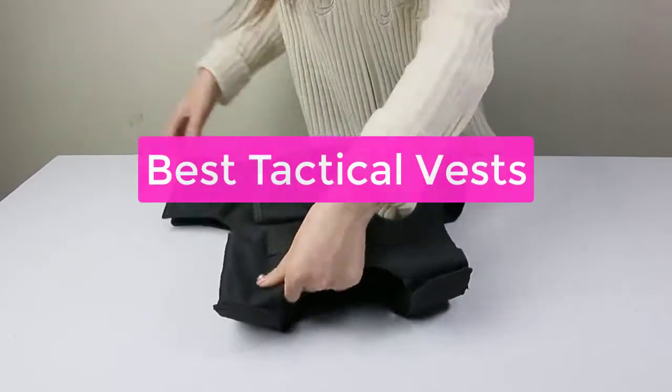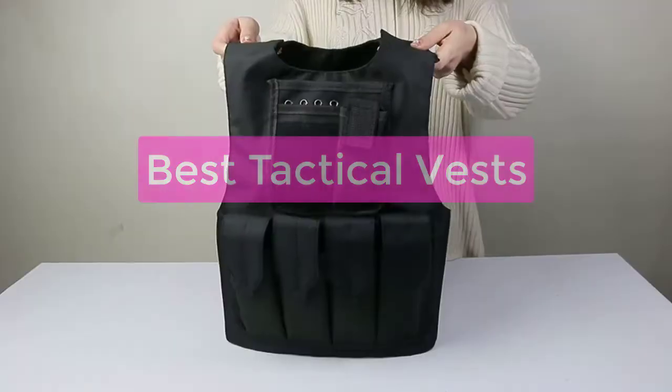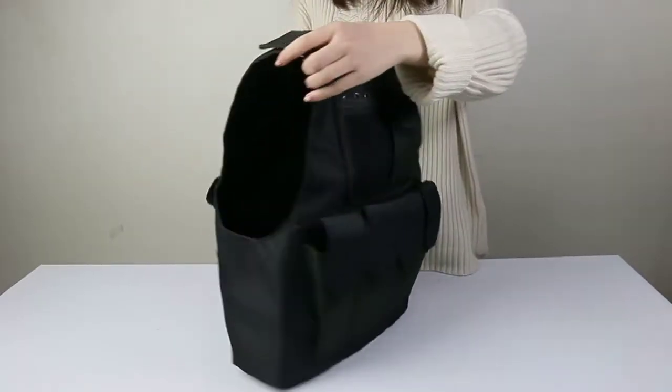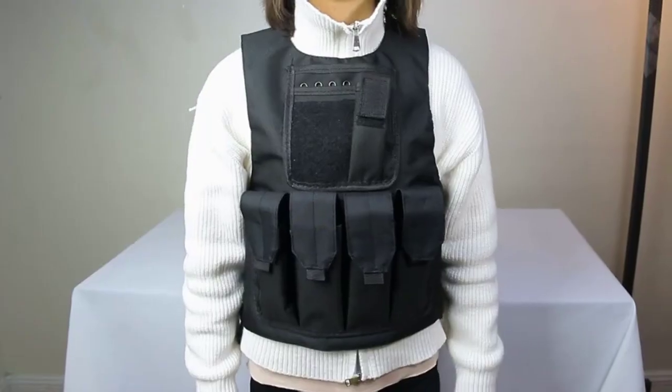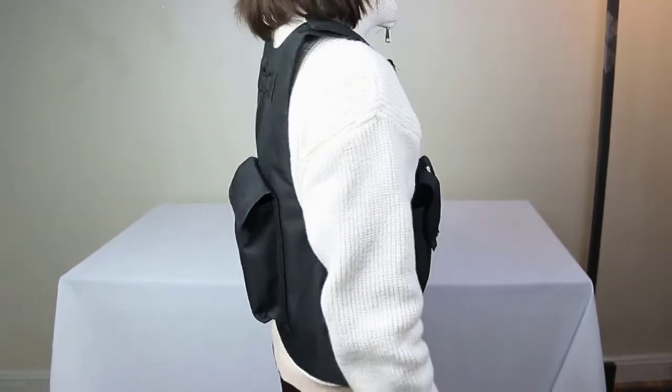Are you looking for the best tactical vest for your needs? Check out our top 5 picks. These vests are perfect for a variety of applications, from law enforcement and military use to hunting and outdoor recreation. So let's get started with the list.